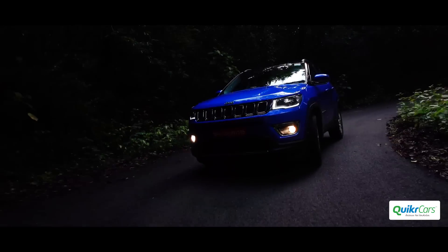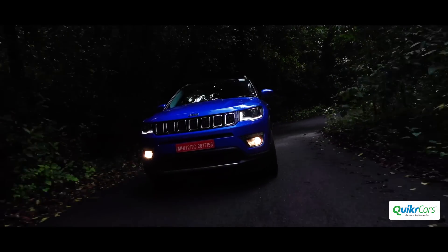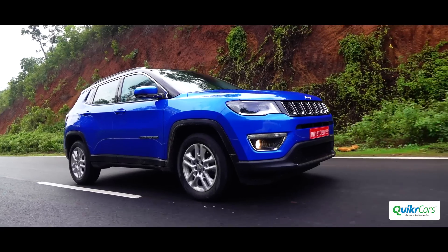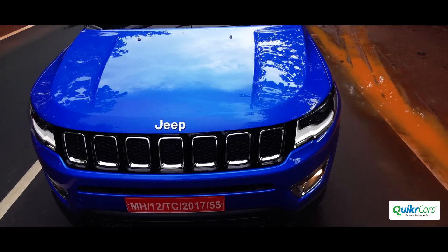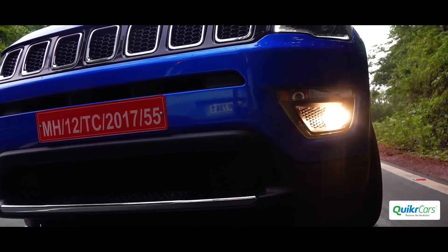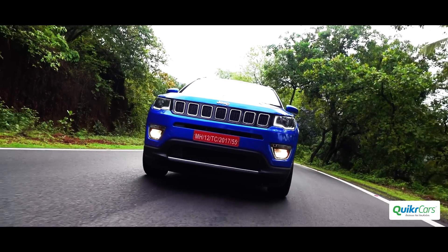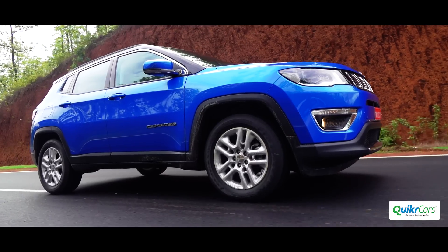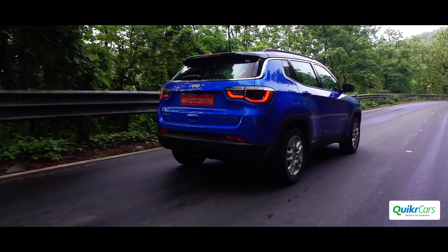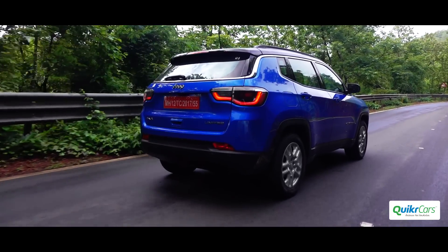There is no mistaking it for anything other than a Jeep. The famous 7-slot grille that's been Jeep's signature from the 1940s can really turn heads. Thanks to the clamshell bonnet, rectangular headlamps and fog lights with chrome surroundings, the Compass has the handsome mini Grand Cherokee styling. The side profile is very unique with a chrome strip going all around the window line, separating the contrasting black roof from the body and creating a floating roof effect.